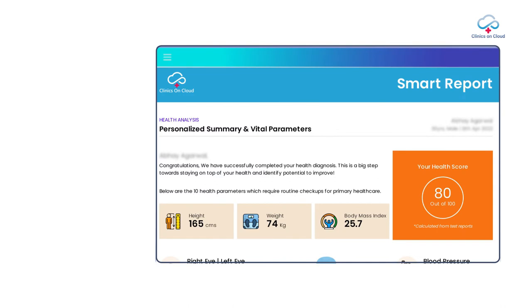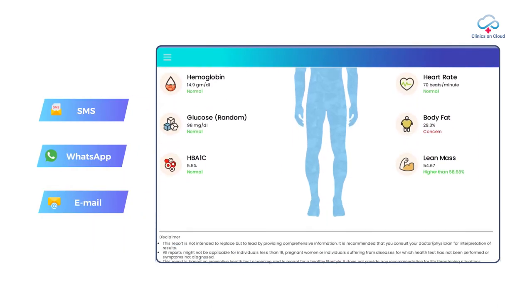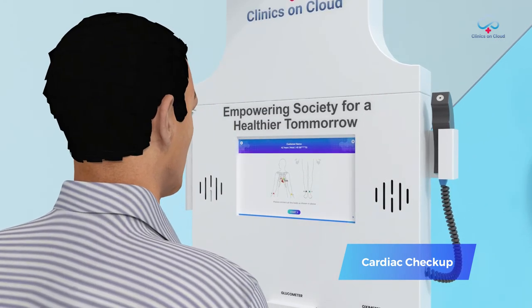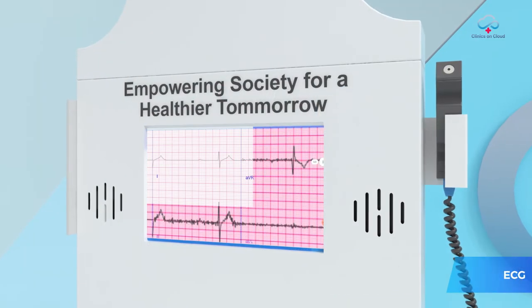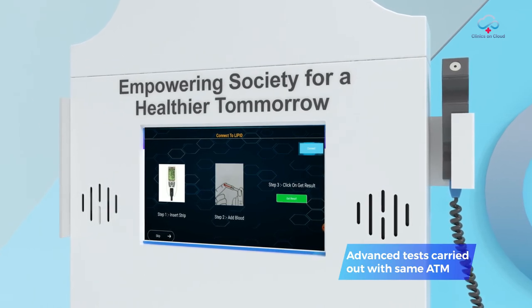The report is shared with the user via SMS, WhatsApp, and email. Amongst the most crucial, cardiac checkup is performed with either 3 or 12 lead ECG. The ECG taken is instantly sent to a specialist doctor and within 10 minutes a properly certified report arrives, which is immediately shared with the patient over WhatsApp and email.